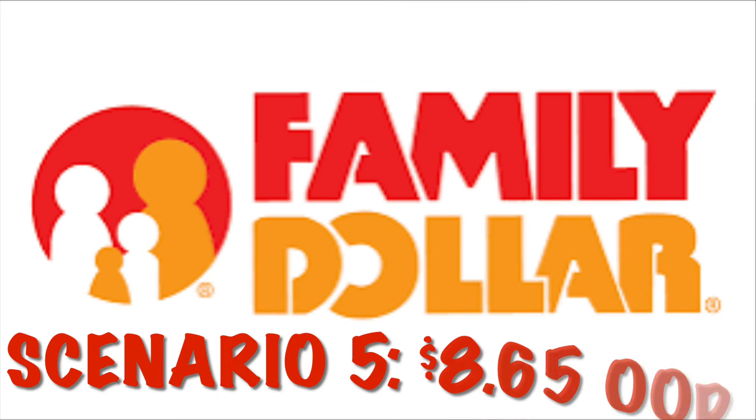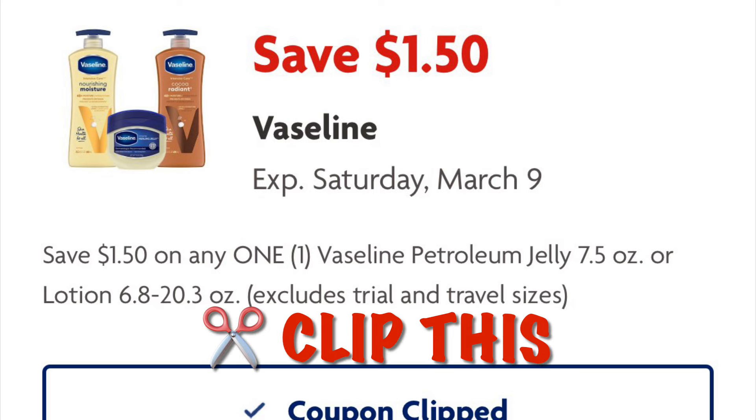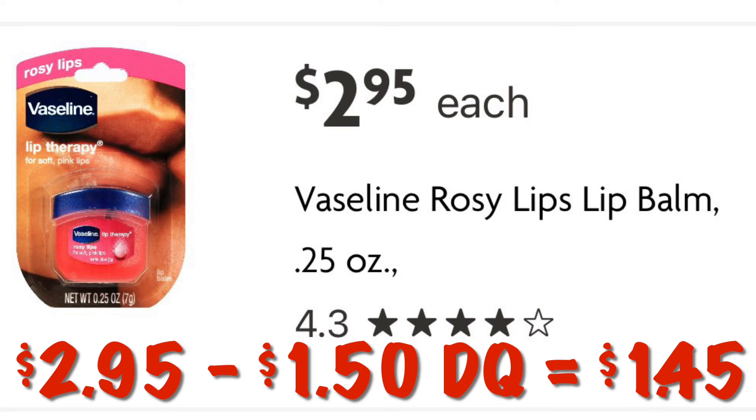Now we're on to scenario five — this is going to be $8.65 out of pocket. Go ahead and clip this coupon for $1.50 off Vaseline products. We can grab the Vaseline Rosy Lips lip balm priced at $2.95, so after our $1.50 digital we will pay $1.45.